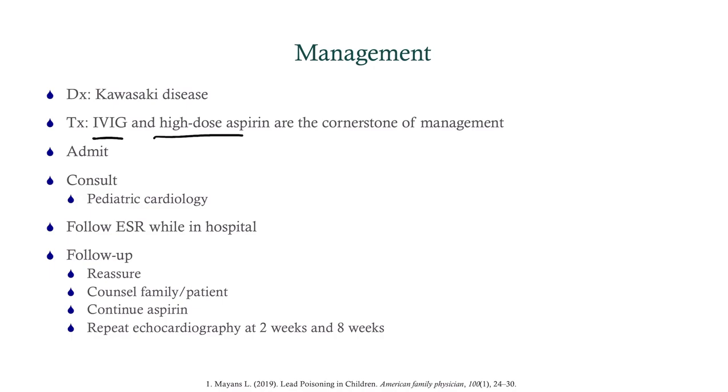Treatment is IVIG and high-dose aspirin — that is the cornerstone of management for Kawasaki. We've got to admit her because we have to give IVIG and monitor her. We'll consult pediatric cardiology and follow her SED rate while she's in the hospital. Once she deferveses, we will change to low-dose aspirin and can consider discharging around 36 to 60 hours — a day and a half to two and a half days or so.